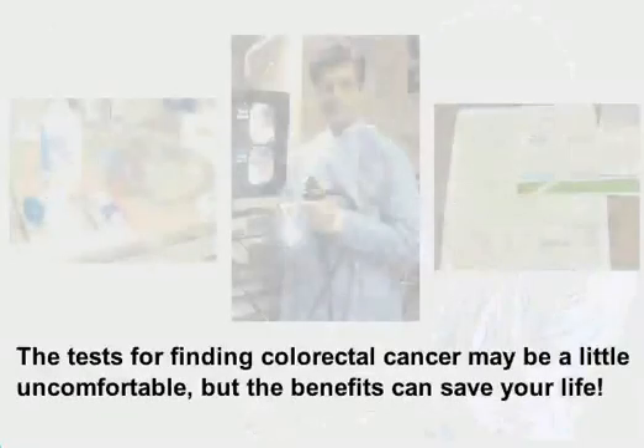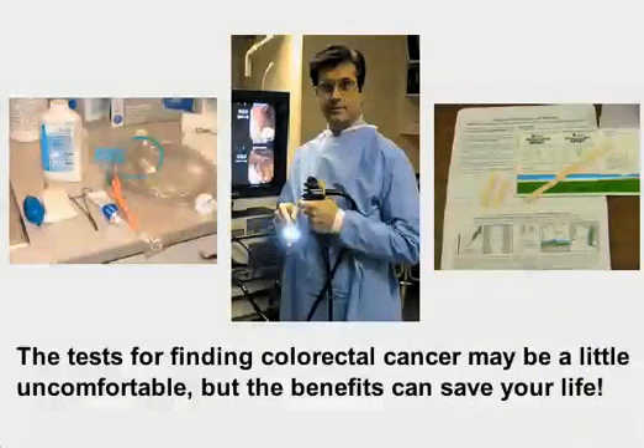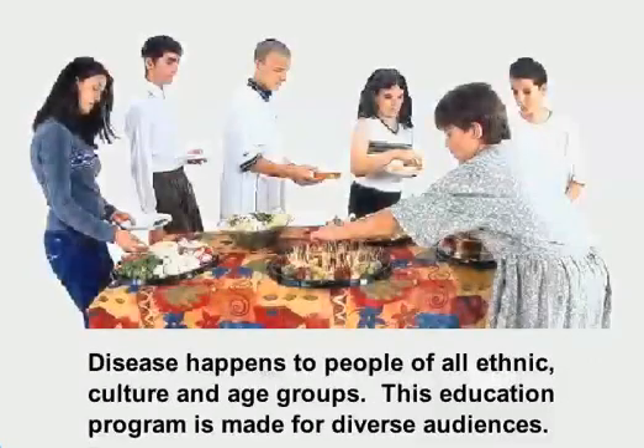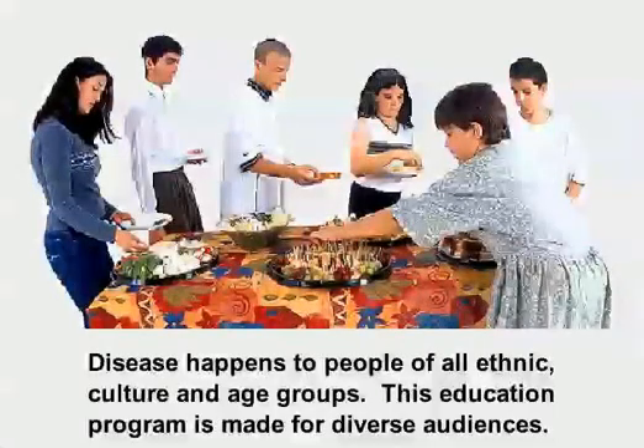The tests for finding colorectal cancer may be a little uncomfortable, but the benefits can save your life. Disease happens to people of all ethnic, cultural, and age groups. This education program is made for diverse audiences.